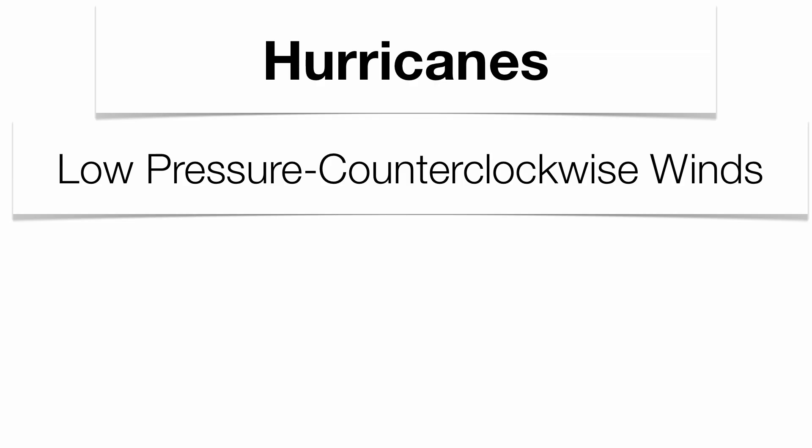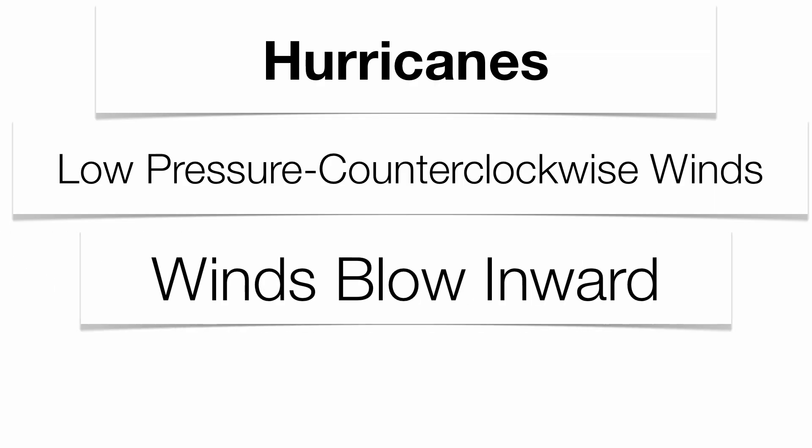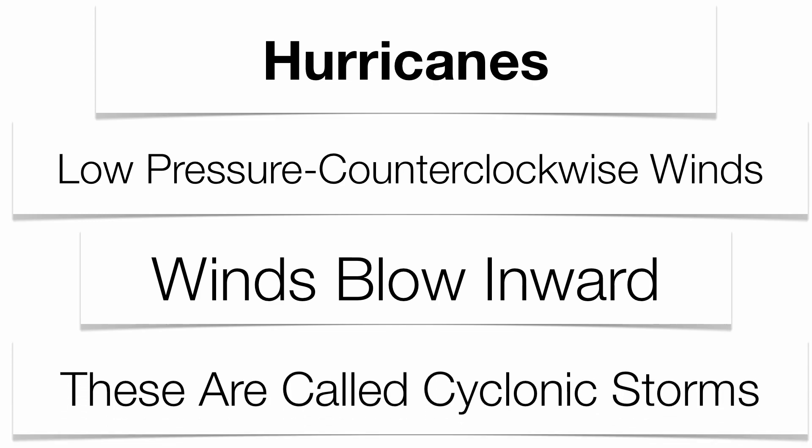Low pressure is always going to be associated with bad weather — a lot of moisture, a lot of precipitation. Low pressure always has counterclockwise winds, and those winds always blow inward. Sometimes these storms are actually called cyclones. These storms are going to drop a tremendous amount of precipitation on large regions of the planet.